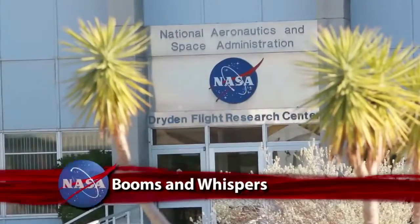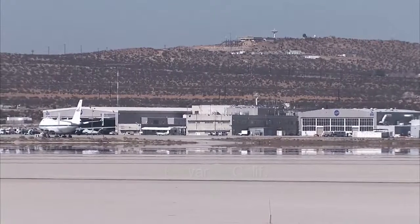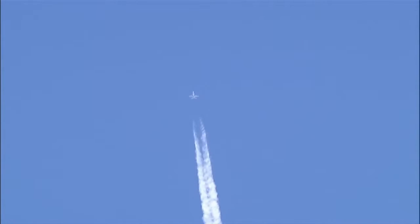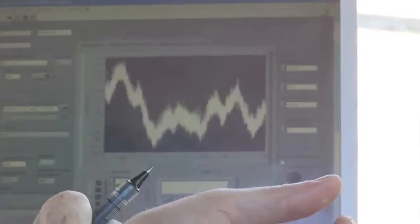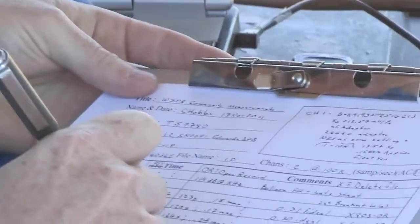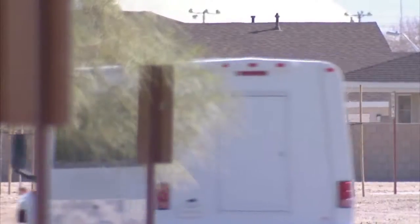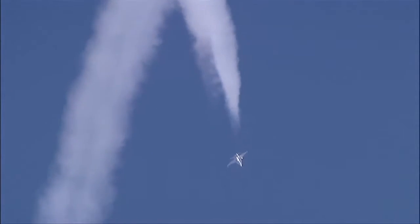NASA's Dryden Flight Research Center recently completed a study at Edwards Air Force Base in Southern California designed to gauge public attitudes towards sonic booms. The Waveforms and Sonic Boom Perception and Response Project gathered data from more than 100 volunteer Edwards residents about their reactions to low-noise booms created by NASA F-18 test aircraft.